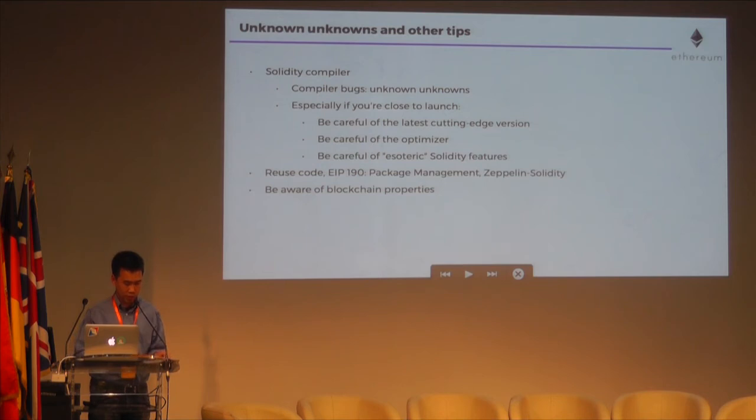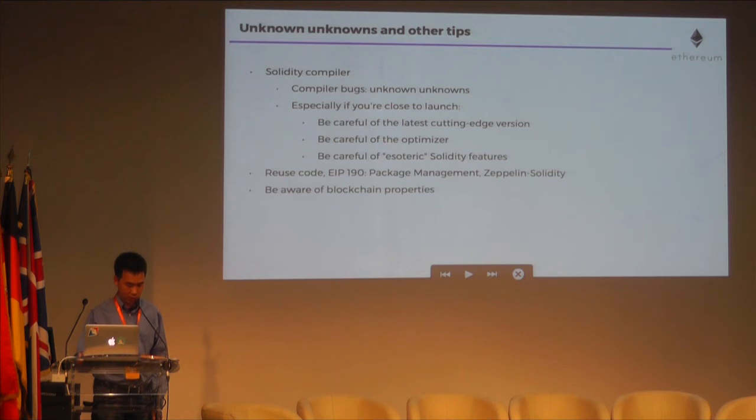Be careful as well when using the Solidity optimizer — evaluate the benefits you get against the potential risks of bugs from the optimizer. Be careful of using esoteric Solidity features. For more safety, stick with the features of Solidity that are used the most, because it's more likely that bugs have been detected and fixed with such features. When you use a Solidity feature that fewer people have used, there's higher risk of bugs that no one has encountered yet. Reusing code that has been more tested and reviewed is another way to reduce risks. Check out EIP 190 for package management as well as Zeppelin Solidity, and be aware of blockchain, Solidity, and EVM properties.